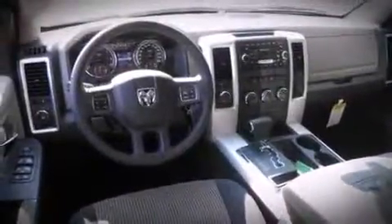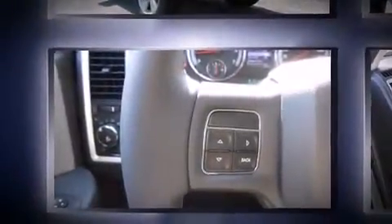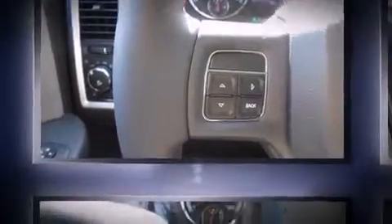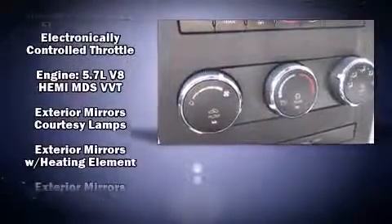A wealth of standard features means that you no longer have to sacrifice, such as remote keyless entry, one-touch window functionality, a tachometer, front fog lights, and a split folding rear seat. Passenger security is always assured.